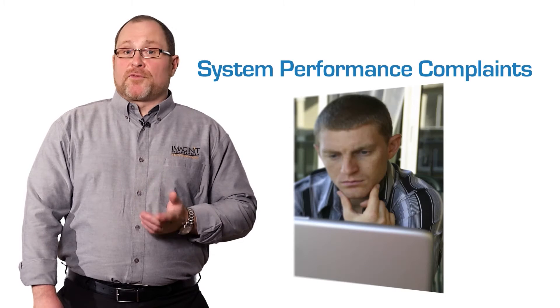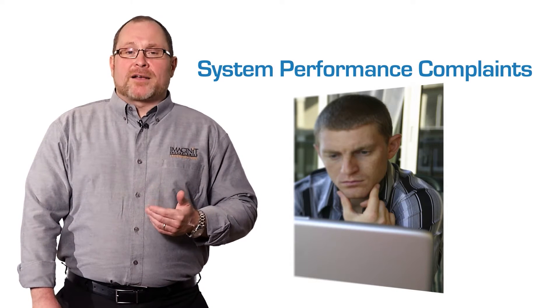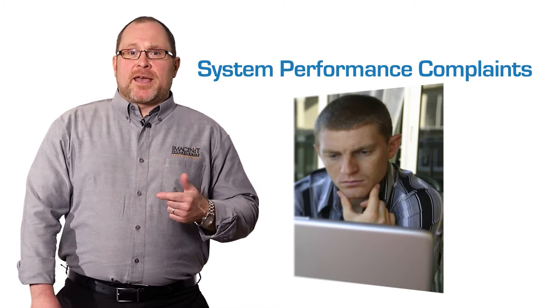The third issue we see in the field is complaints from employees about system performance. If the machines are crashing, or the program freezes or locks up frequently, this usually indicates that the system infrastructure may not be sufficient to support the software. The hardware has to be powerful enough and have the necessary resources to support the new software.